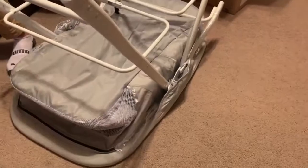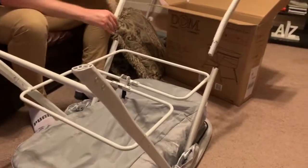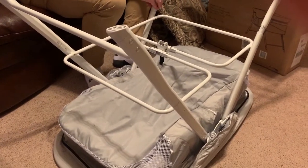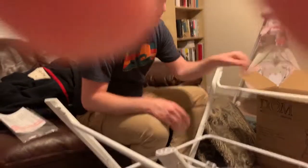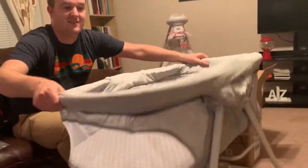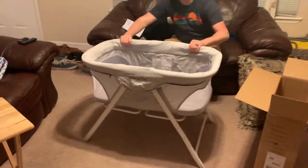We're putting together the bassinet that we got at our baby shower — that's a big one. What did you have to do? Just put the legs on? And it comes with a case to take with us somewhere? Does it just fold in half or something? Oh my goodness — wow. It looks huge in my camera right now. That is a big bassinet. Climb in, see how it feels!